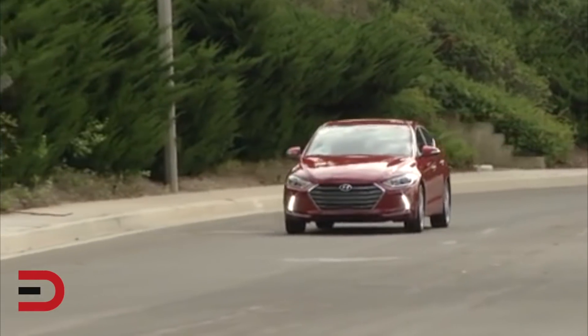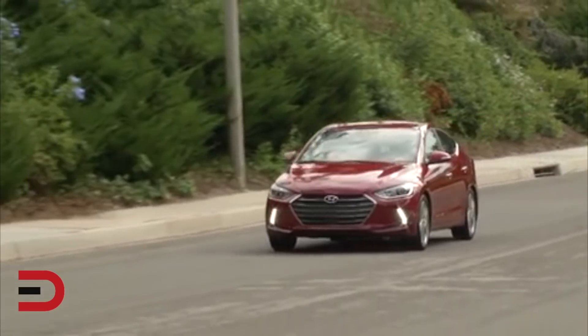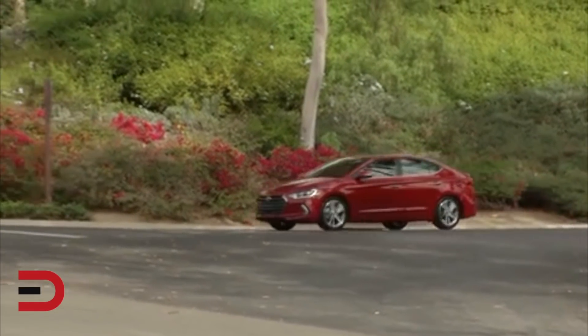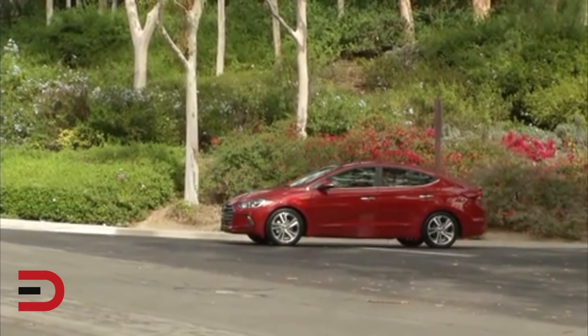This model was named a top safety pick plus. Reliability ranks above average, as does Hyundai as a brand for 2019. The starting MSRP is $17,100. Late model used prices start at $11,500.